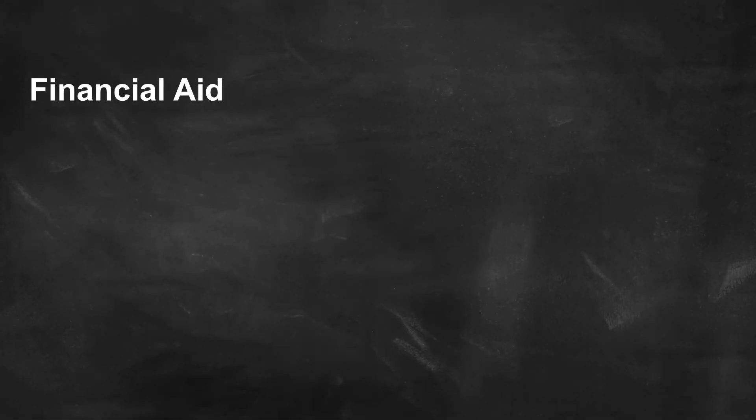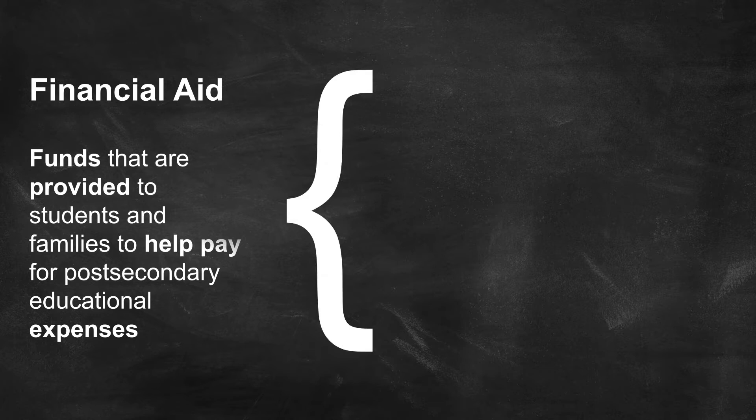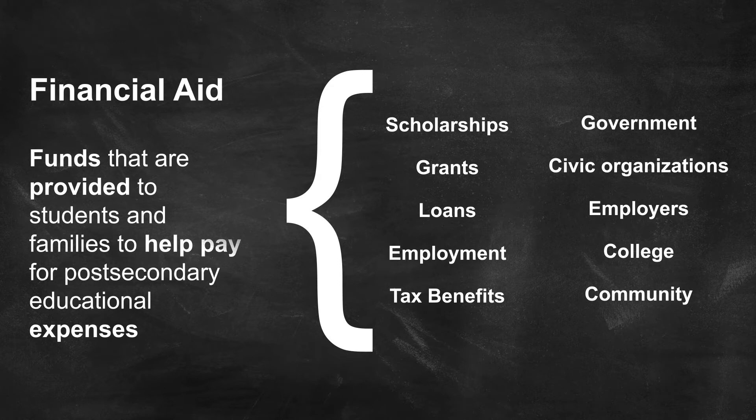Financial aid is defined as funds that are provided to students and families to help pay for post-secondary educational expenses. They can be in the forms of scholarships, grants, loans, employment opportunities, and tax benefits. It can come from the government, civic organizations, employers, the colleges themselves, and the community.